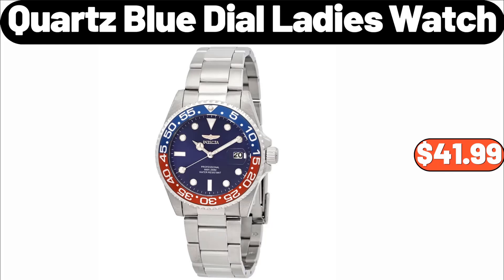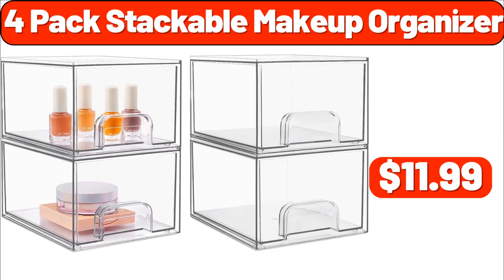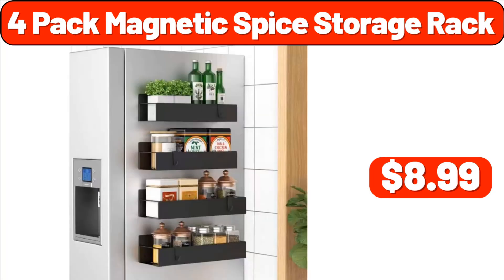Quartz blue dial ladies watch, $41.99. Four-pack stackable make-up organizer, $11.99. Four-pack magnetic spice storage rack, $8.99.